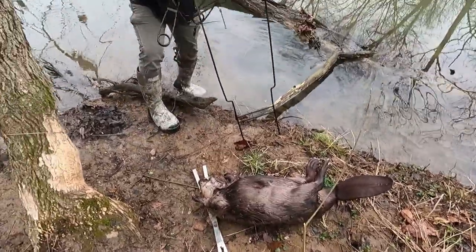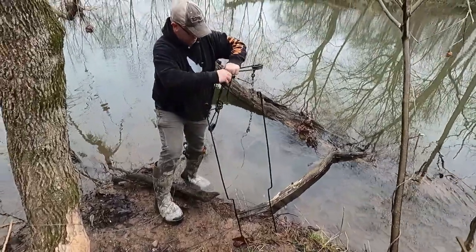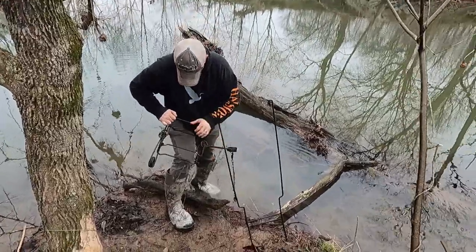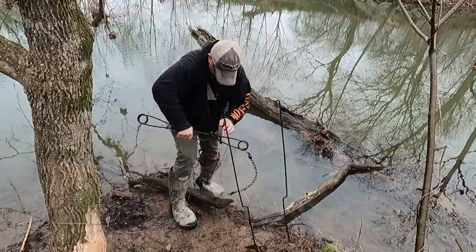I brought my waders with me down here. I'm doing everything I can to avoid putting them on, because the bulk of our traps down here are landsets — I just don't want to carry them with me and put them on and off.